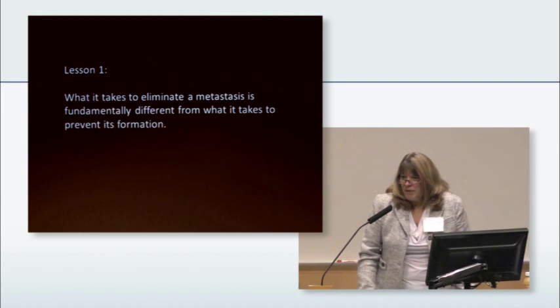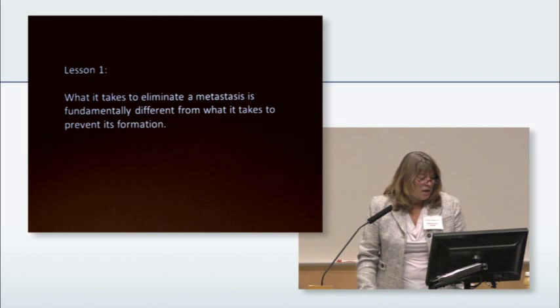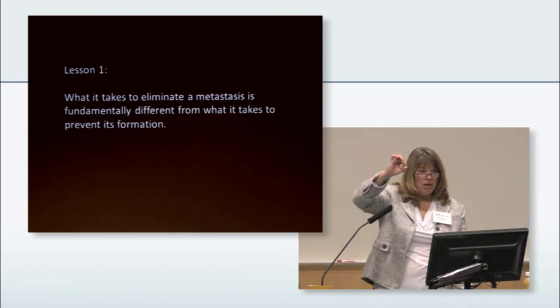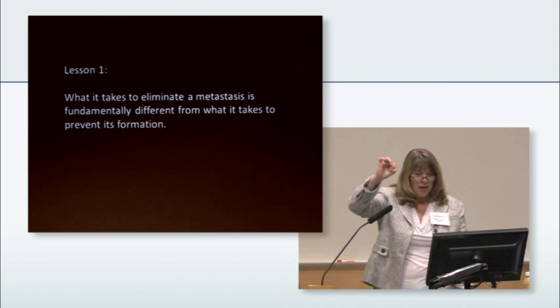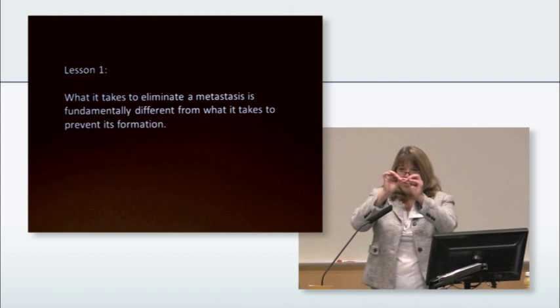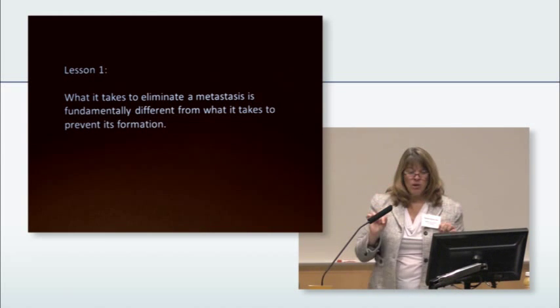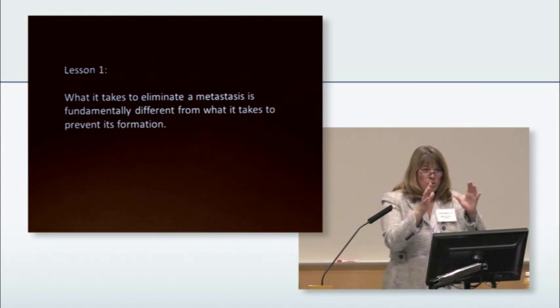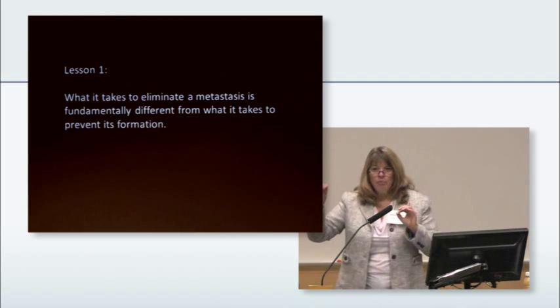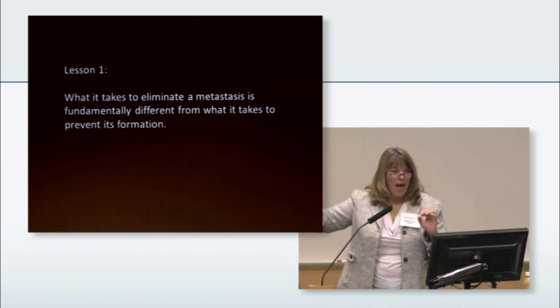A couple of lessons I hope are easily understood: what it takes to eliminate a metastasis that's a couple of centimeters big is completely different from what it takes to prevent a couple of tumor cells from growing into a metastasis. Shrinking a metastasis is different from preventing its initial outgrowth.